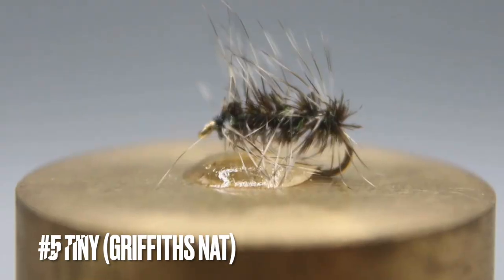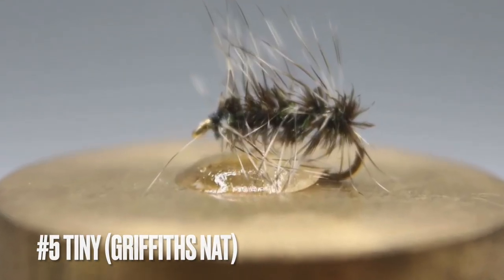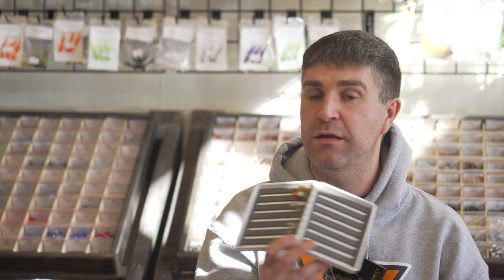Last but certainly not least, as we sit here in the middle of winter, you need some sort of tiny dry fly — anything size 20 and below. One of my favorites is the Griffith's Gnat, which can imitate either a tiny dry fly or a cluster of midges. Some of those midges are size 24, 26, or 28. I like to fish a size 20 or 22 Griffith's Gnat through the summer and also through the winter when we're seeing a lot of midges hatch.